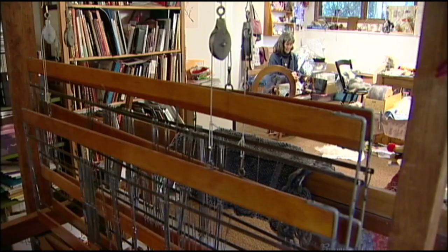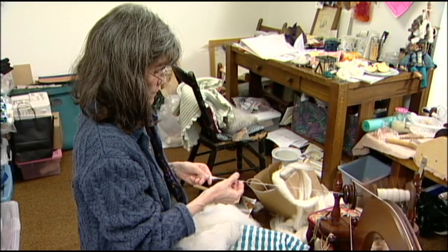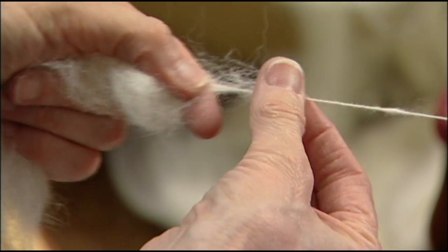Gage Evans spins as a fiber artist. It's very relaxing — you get into a rhythm. Her spinning yields yarn and a tail or two. It does feel like angora and look like angora because it's so soft and fuzzy.